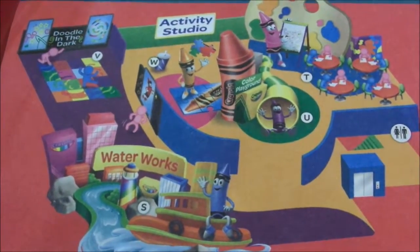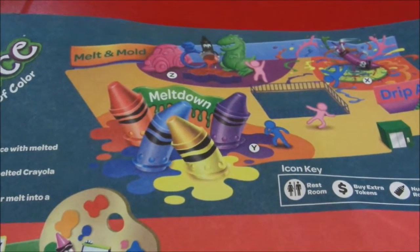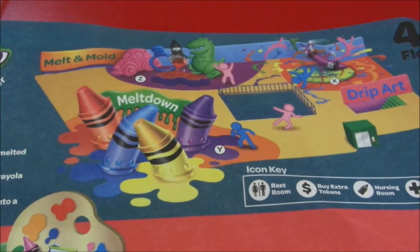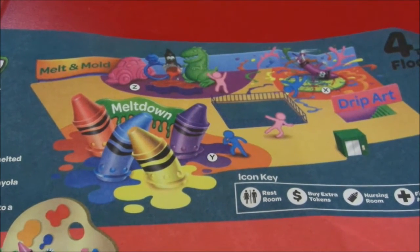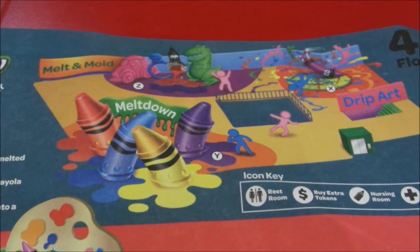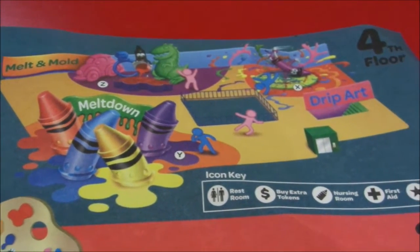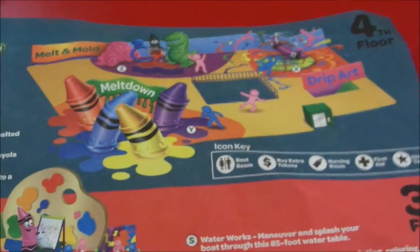And doodle in the dark. And the last 4th floor is where they have melt and mold, and make the different shapes and molds. I think they have 3 molds: the dinosaur, the ring, and the Crayola man. The meltdown and the drip art. That's the Crayola Experience map.